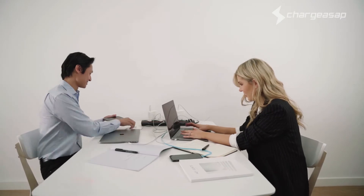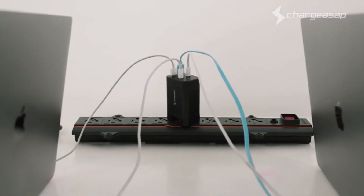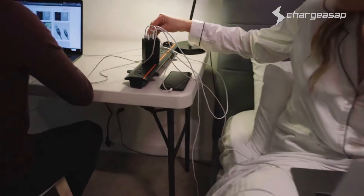Finally, a charger that replaces four bulky chargers, meaning no more messy cables — giving you and a plus one charging portability in a pinch.